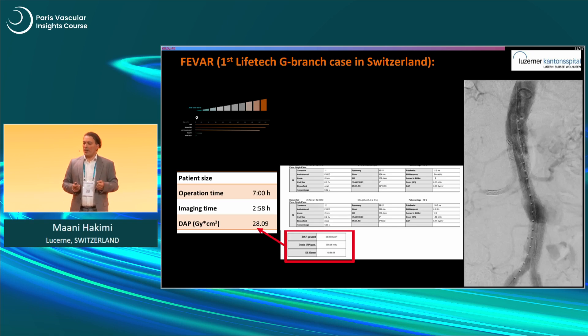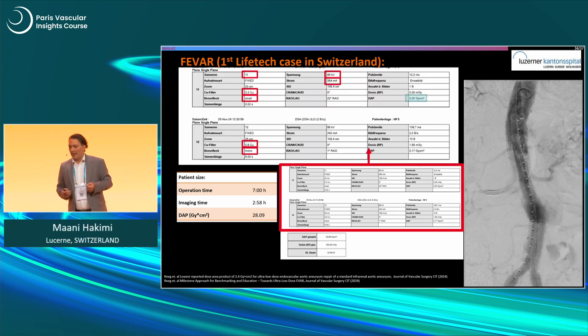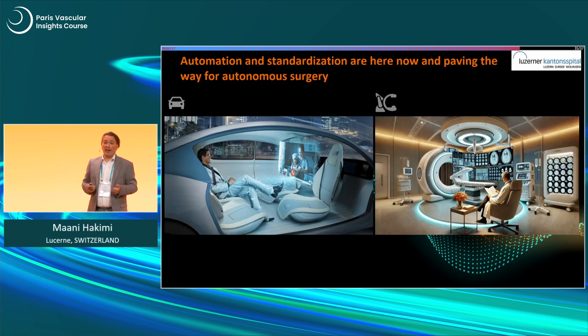Looking at the dose protocol, highlighted in the red boxes: when you look at series 11 and series 12, things are changing — changes in copper filter, Brennfleck mikro (the focus settings), and everything. These changes are not done by yourself; it's impossible to arrange all these things manually. If you tried to do that yourself, you'd again be in a detour.